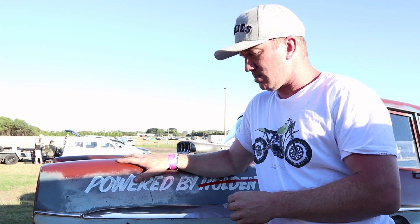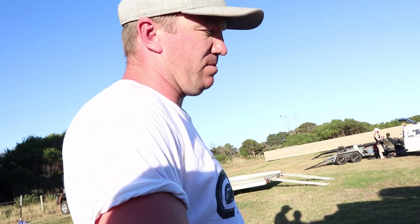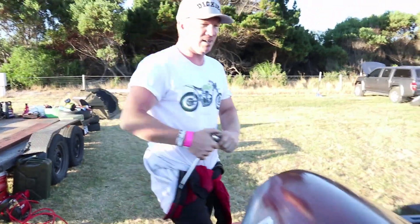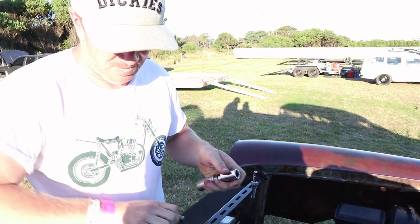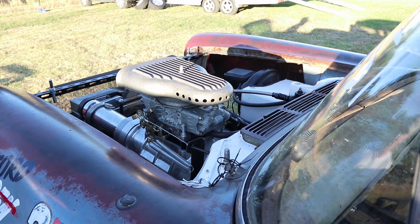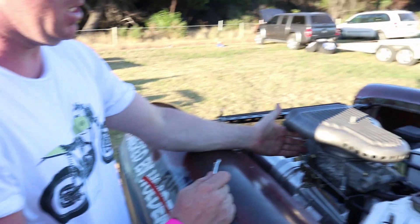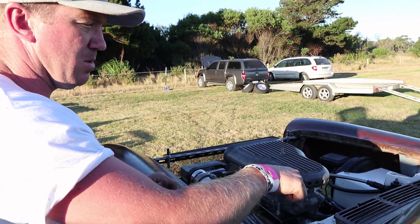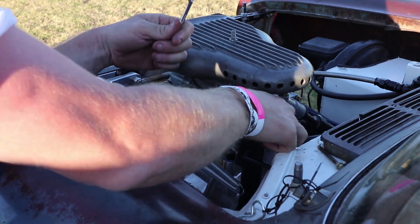Are we quicker than the 202? Yeah, yeah! Alright, good. Let it cool down, we'll get a bit of timing into it. Pull the plugs out and have a bit of a look — it's not too hot.